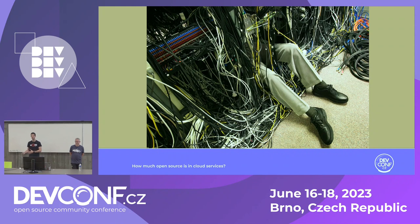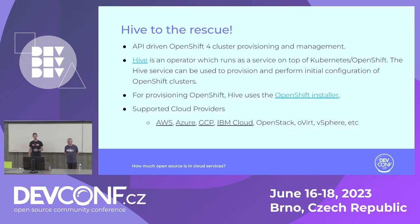To avoid this mess for the DevOps team, we need an easy, scalable solution to deploy and maintain different clusters across different clouds, manage their lifecycle and supportability. We want to introduce Hive to save the day. Hive is an operator that runs as a service on top of Kubernetes or OpenShift. It's used to provision and perform initial configurations and day-two ops. For provisioning OpenShift, it uses the OpenShift installer behind the hood, and it supports AWS, Azure, Google Cloud, and IBM Cloud.